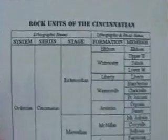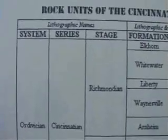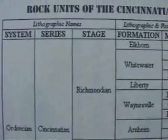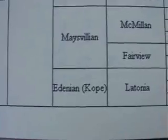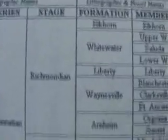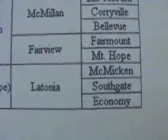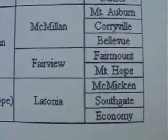Rock units of the Cincinnatian: lithographic names, system or division, series Cincinnatian, and the stage Edenian, which is divided into the formation Latonia, further broken into the Economy, Southgate, and the Micmacan.